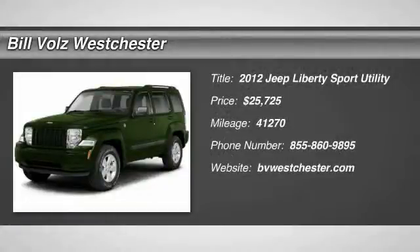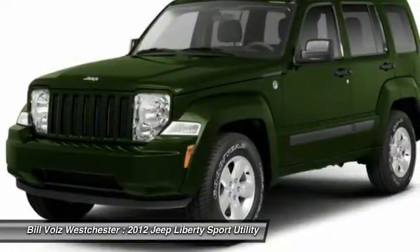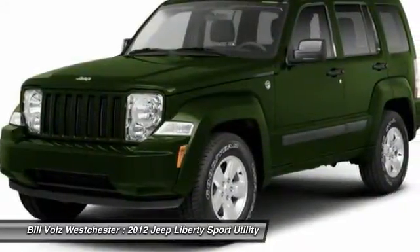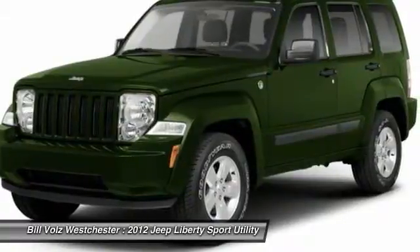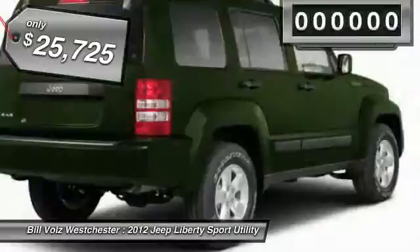The 2012 Jeep Liberty. The Jeep Liberty is quite capable off-road, one of the best in its class. Compared to the Jeep Patriot and Compass, the Liberty is more of a true Jeep with off-road prowess and bold, upright styling. And it's priced below $30,000.